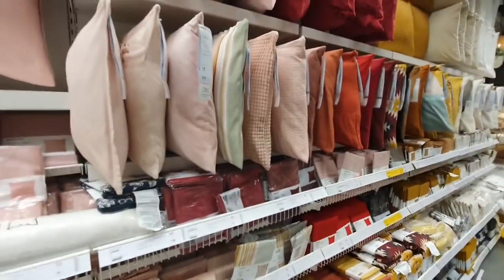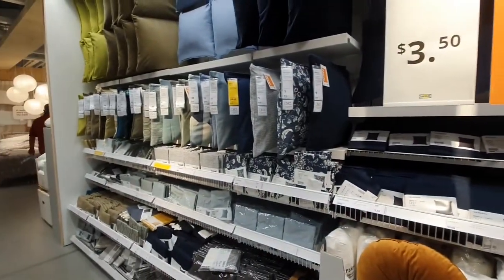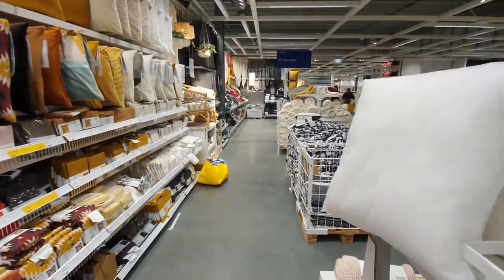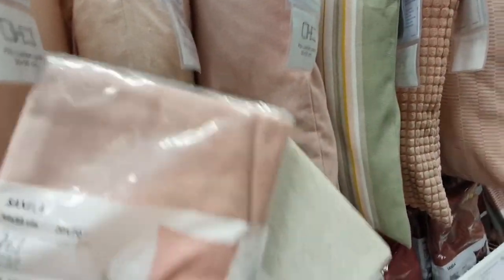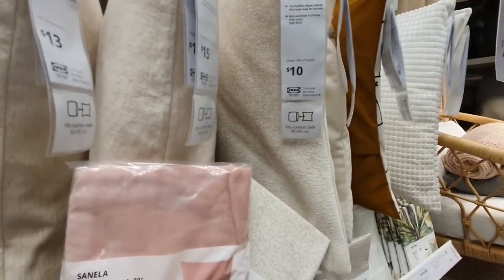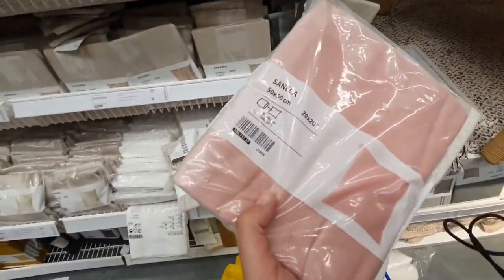So I found the bedside tables I'm going to get and now I'm going to try to find some baskets to go under them and also some lamps. I'm here getting some cushions — there's so many cushions. I ended up going with these two colors: one nice textured one and another. I made sure to get covers in bigger sizes than the cushions — the cushion inserts are 50 centimeters but the covers are 65 centimeters, so they should be really nice and fluffy and full when filled.